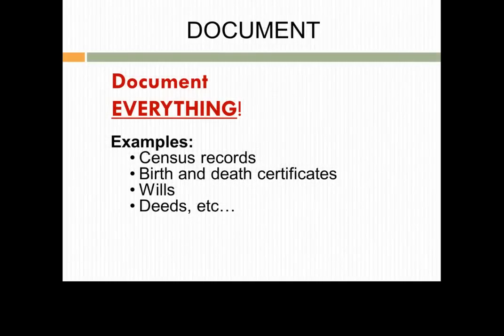Find documents that provide clues about the ancestor's life. For example, look for birth, marriage, and death records. Also check wills, deeds, tax, and court records. Remember that if someone told you stories that she knows to be true, you still need to back it up with one or more primary sources.